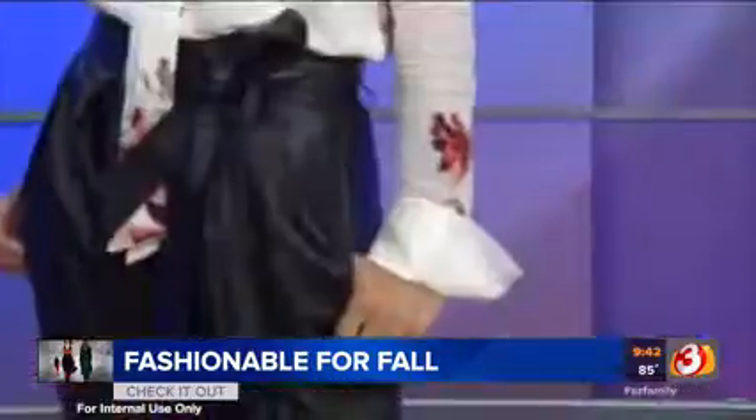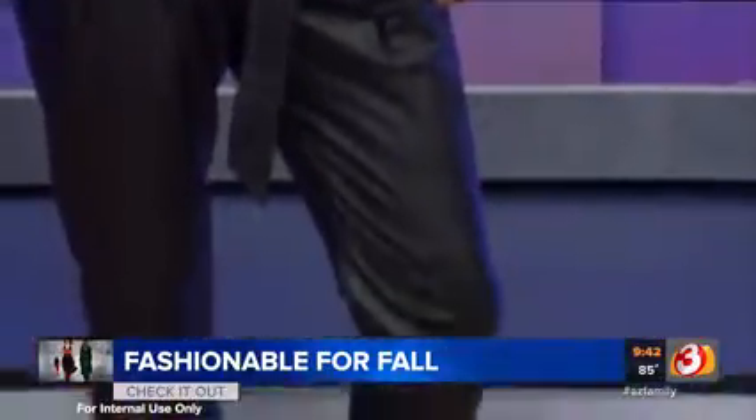Those pants are amazing. Yes, I love them — I love the waist, that's my favorite part. It takes some confidence. Do you think shorties like us could wear those pants? I think so. I would want to wear them. I love it — it looks great on you.